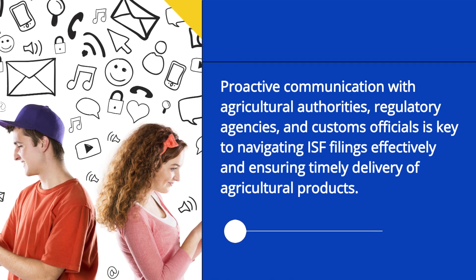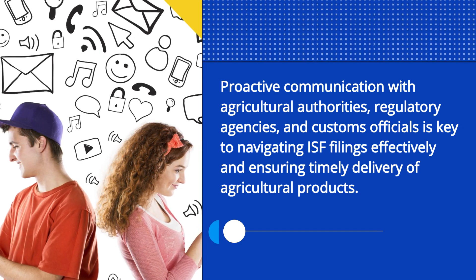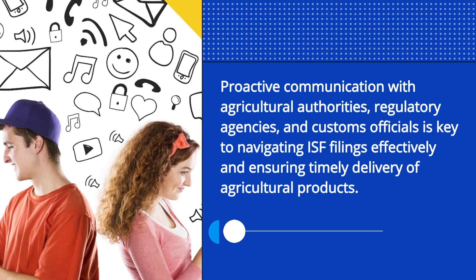Proactive communication with agricultural authorities, regulatory agencies, and customs officials is key to navigating ISF filings effectively and ensuring timely delivery of agricultural products.